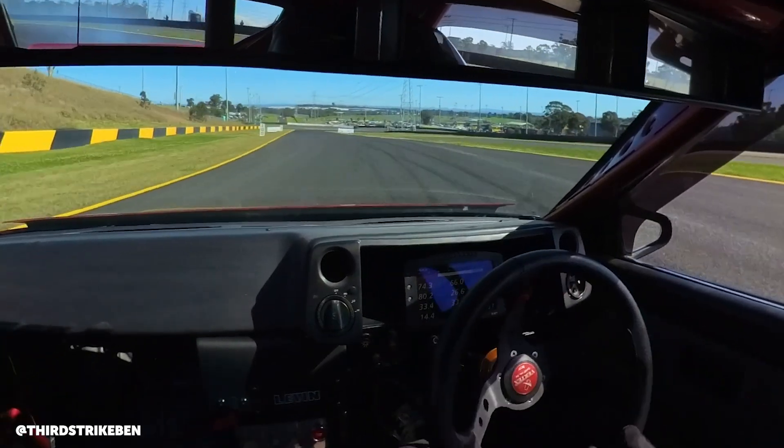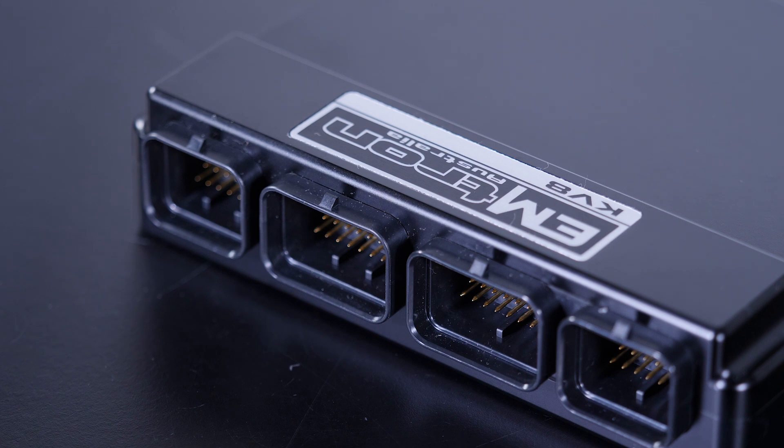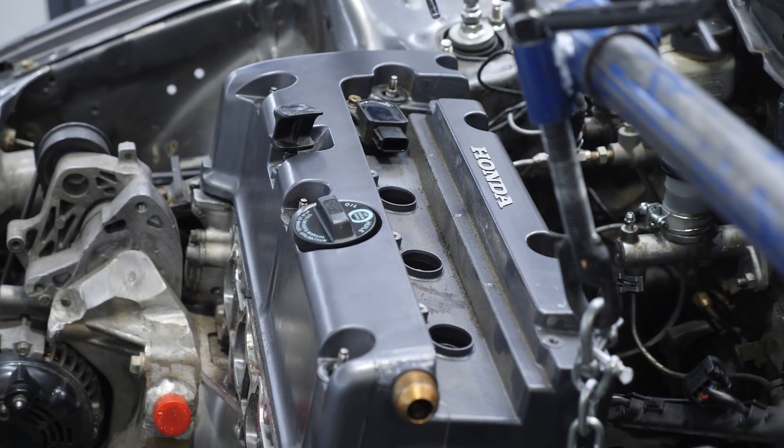In terms of engine management, what have you got going on there? Emtron KV8 ECU and the guys at Insight Motorsports did all the wiring. Power? It makes 260 horsepower — about 190-something kilowatts. It's a pretty healthy naturally aspirated engine, the K series just showing how strong it is.